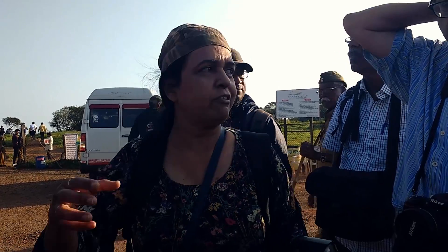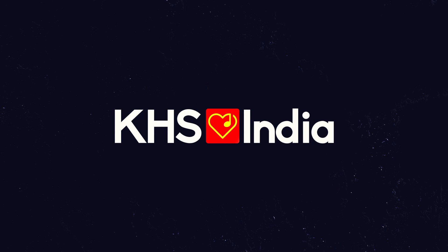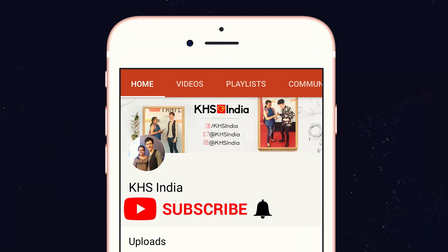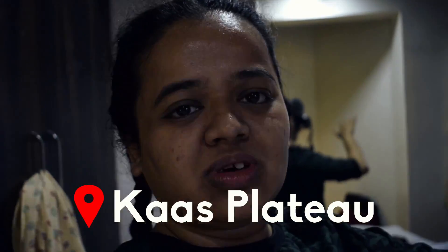Hey guys, I'm Sonika from KHS India. Today I've come for a short trip to Chalkewadi and Kaas Plateau, which is a valley full of flowers. These locations are around 25 to 30 kilometers away from Satara city, and Kaas Plateau is truly beautiful.